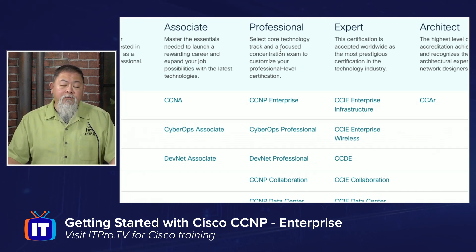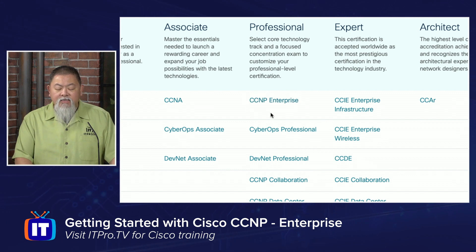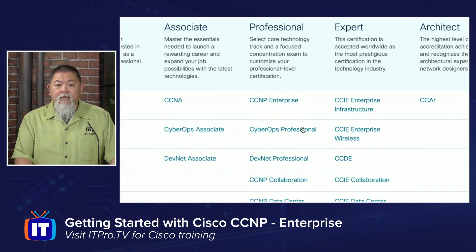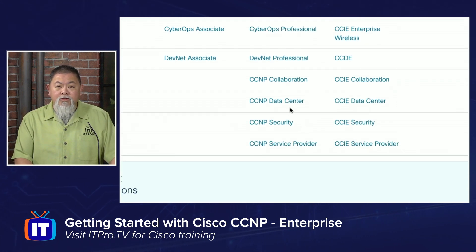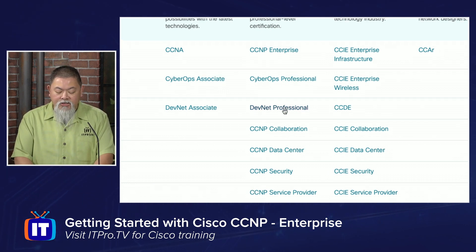By doing the professional level certifications, there are actually two different exams that you'll have to take. One is a core exam, and the other one is going to be some type of concentration exam. We're going to be looking specifically at the CCNP Enterprise, but yes, there are different ones that will also lead to other CCNPs, and there are also specialist professional level exams out there for you to earn professional level certifications.